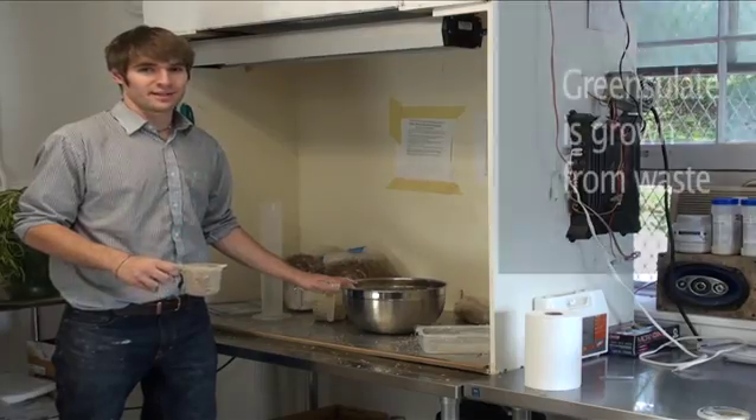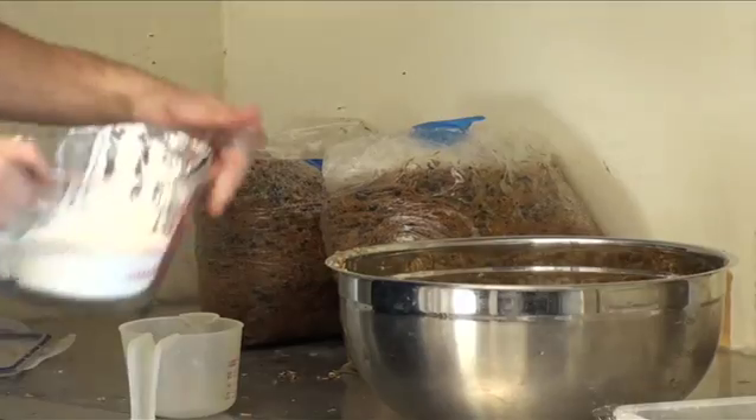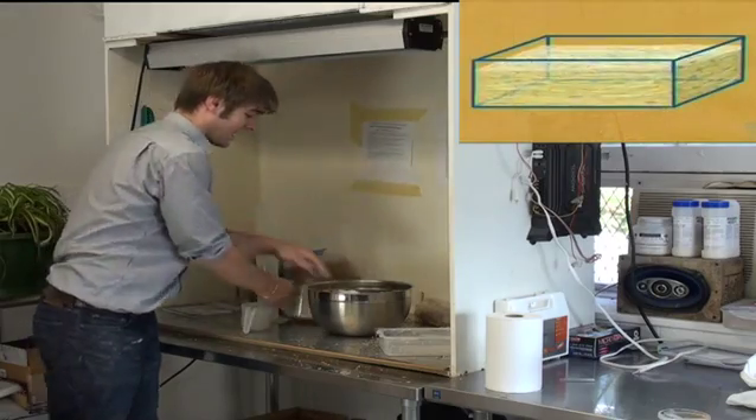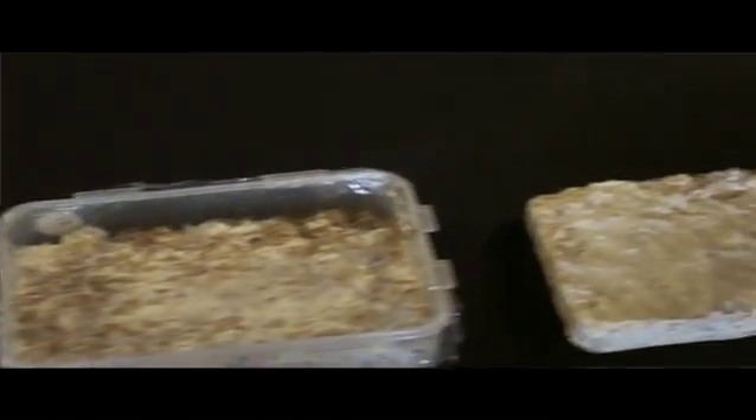At Ecovative, we grow materials. We're using the efficiency of nature to self-assemble these materials. To produce Green Soleil, we take agricultural waste products like soybean hulls and rice hulls, add fungi tissue to bond the particles together, and then over seven days, we transform loose agricultural waste into strong biological composites.